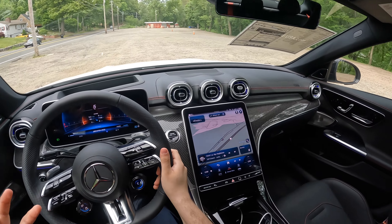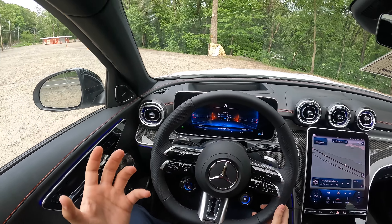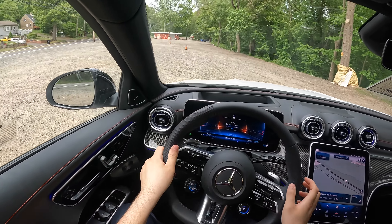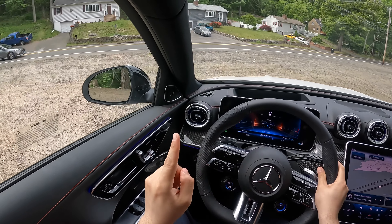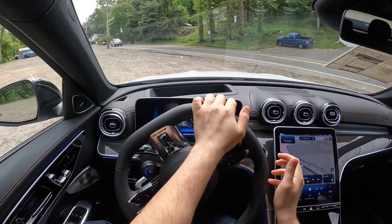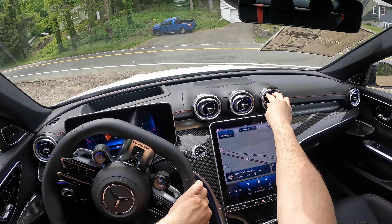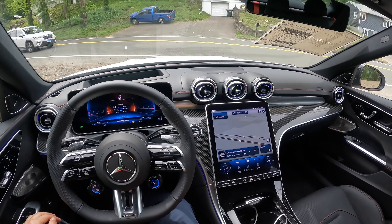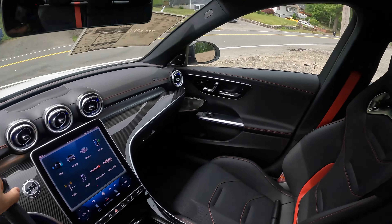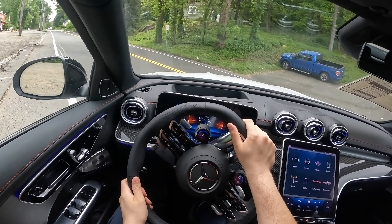This car feels smaller than its actual size because of the rear steering. I feel like I'm going just around myself. Seriously impressive — I really like the rear steering. It's really, really good. Let's go ahead and take this C43 on a drive and see how it does.